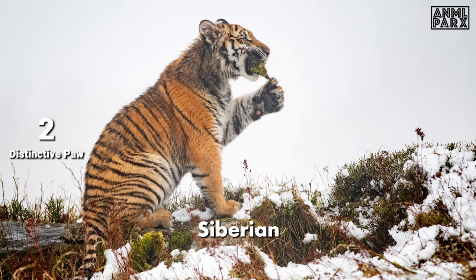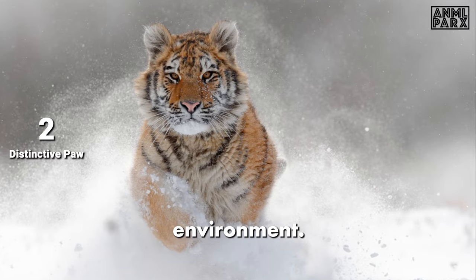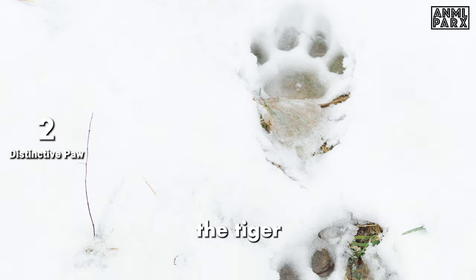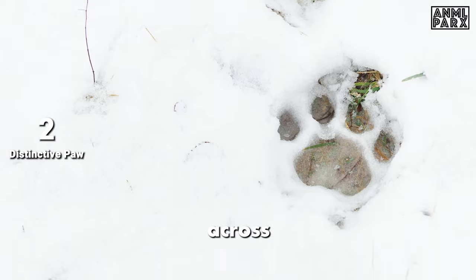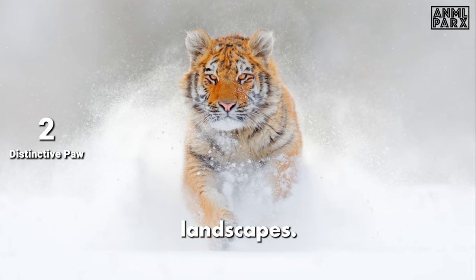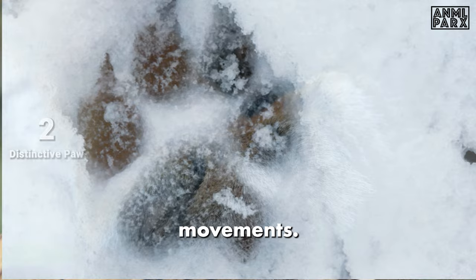The paw pads of Siberian Tigers are covered in fur, providing additional insulation in the cold environment. These paw pads also serve as traction pads, allowing the tiger to move with agility and stability across various terrains, including snow-covered landscapes. The ability to traverse these challenging environments is essential for hunting and territorial movements.